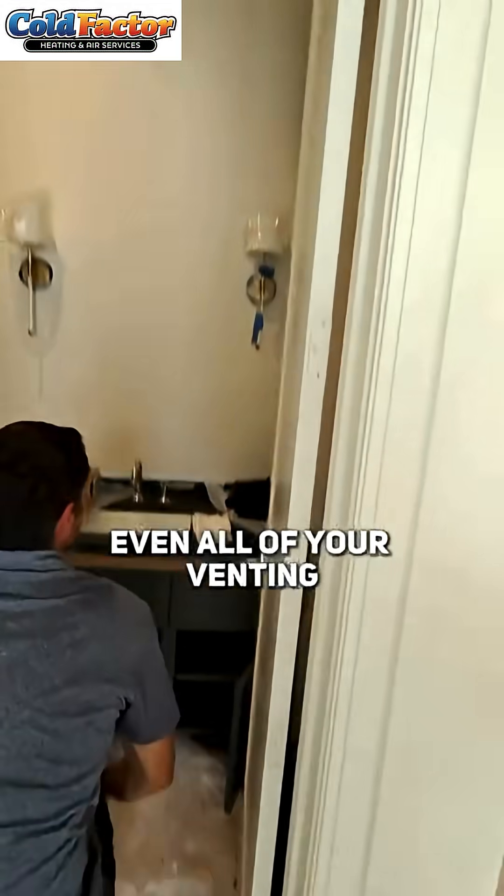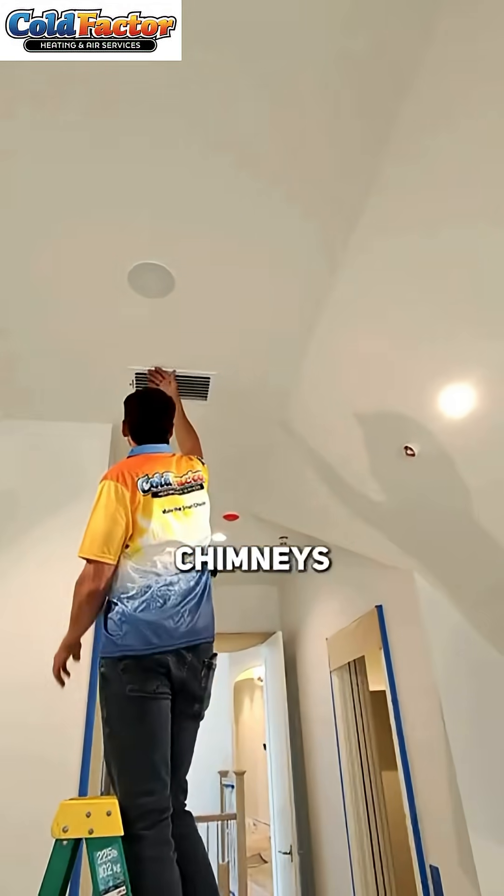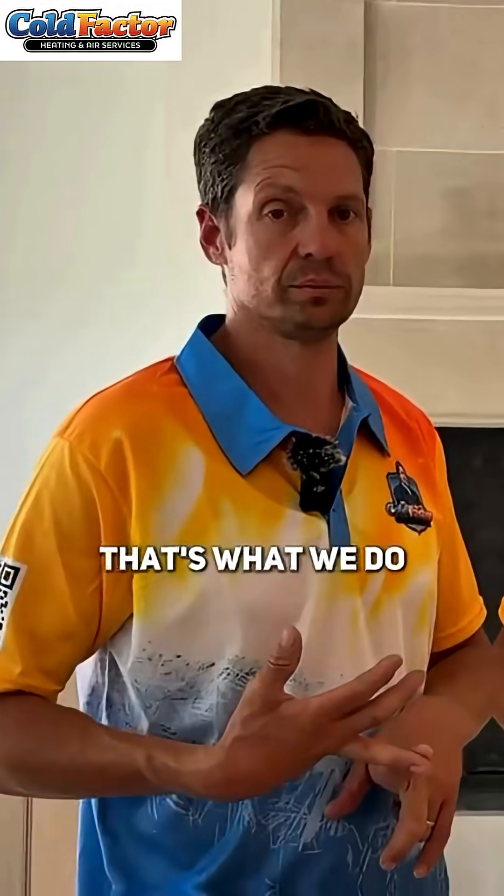Even all of your venting for your exhausts, your kitchens, your kitchen hoods, chimneys — anything that you would have to do to get to the rough-in stage that has to do with air conditioning or ventilation. That's what we do.